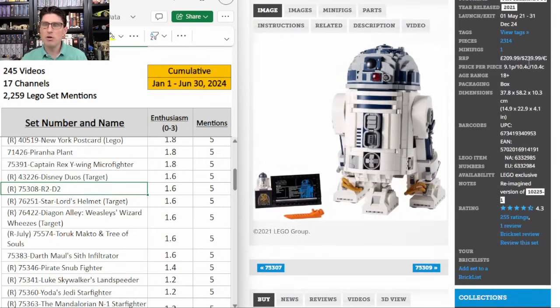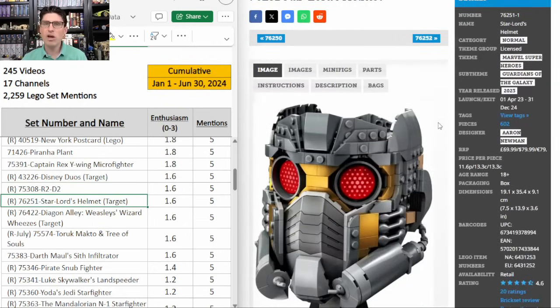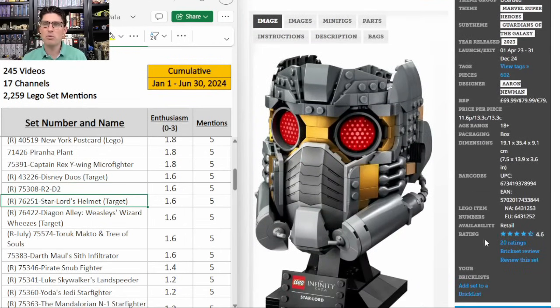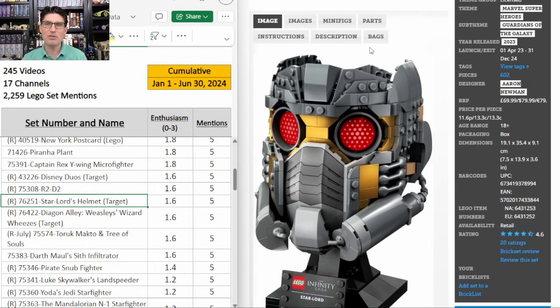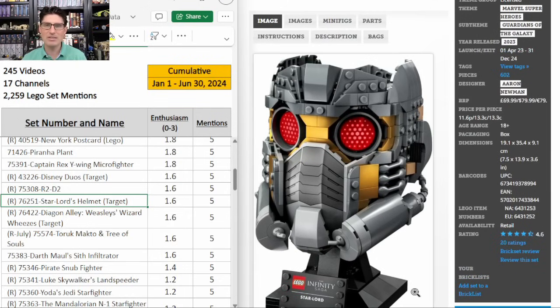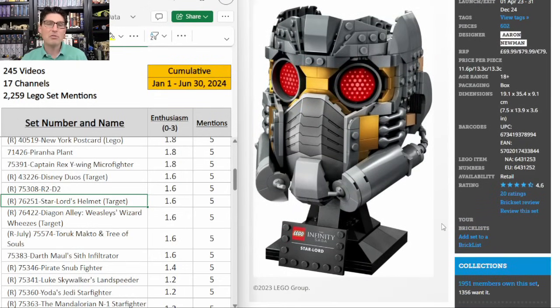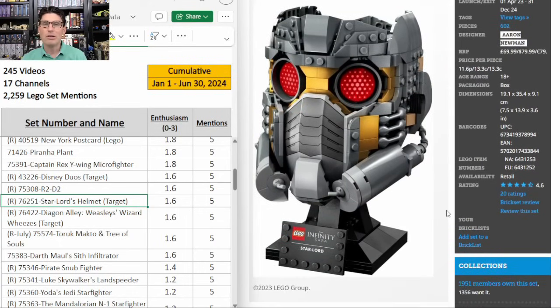The large expensive R2-D2 at $240 with a new $100 one coming out — this one is in trouble on the secondary market, and it's just too thick and too ugly. Star-Lord's helmet — also five mentions, E score of 1.6, and a 4.6 on Brickset. It is also a Target exclusive, which is worth considering. But for some reason I just don't think it's going to do well. I know it's a mask, but this open top just doesn't quite work out. Maybe it's going to fly completely under the radar and there will be no supply on the secondary market, so I'm going to watch it closely for a possible discount, but otherwise I'm passing.